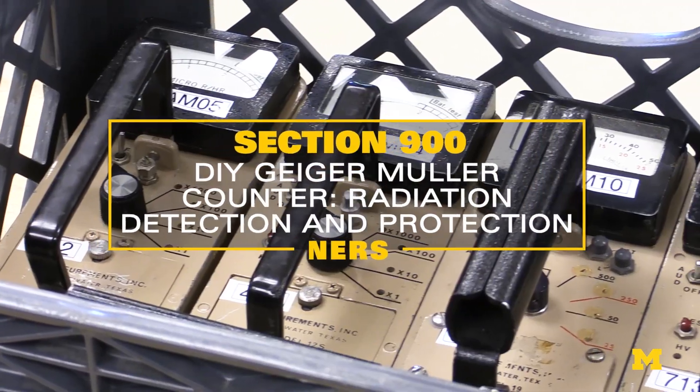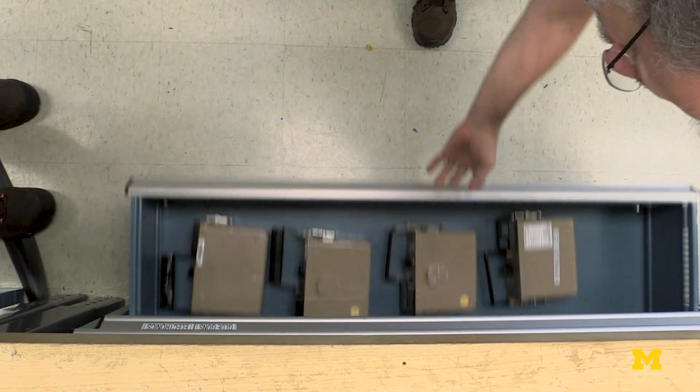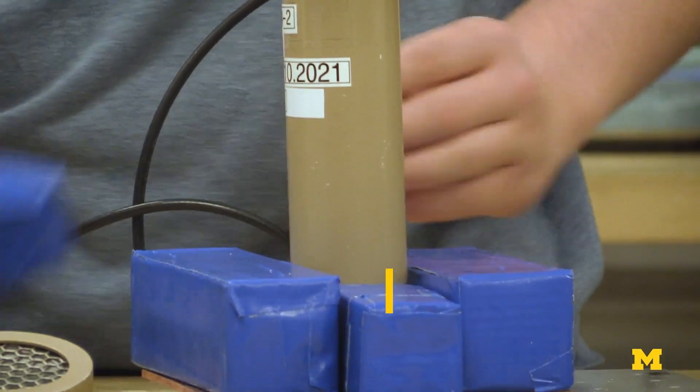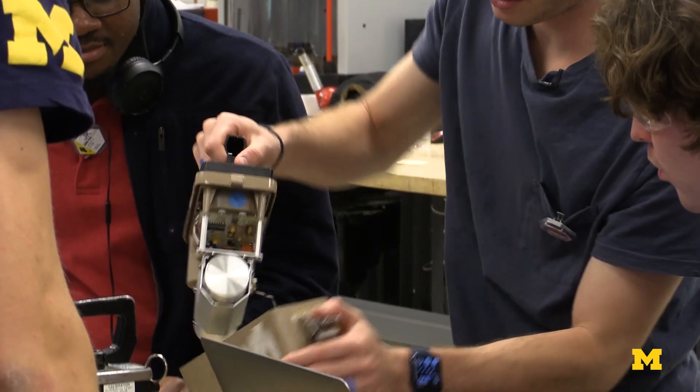Our entire world is filled with radiation. The course starts out with students building their own Geiger counter. Students will learn about attenuation, interactions of radiation in material, and all kinds of things about the types of radioactive sources.